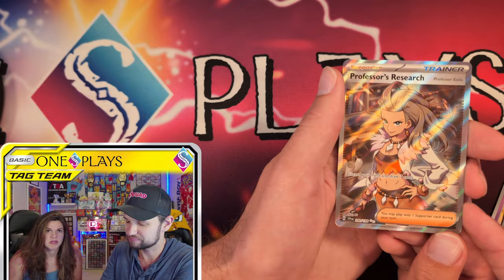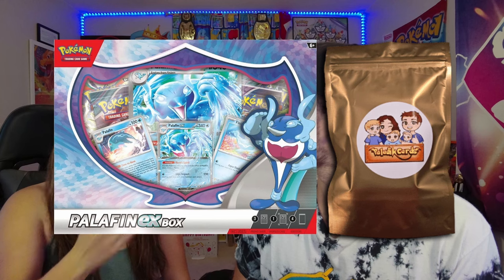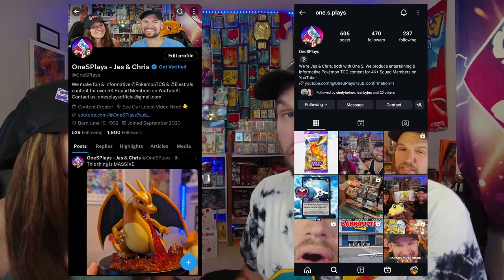It's giveaway time! To enter our biggest giveaway ever, you have to like this video, subscribe, and fill out the Google Form linked below. There will be three winners: one for the tins, one for the Palafin slash Paladin cards pack, and one for the Illustrious Booster Box. Bonus entries are available on X/Twitter and Instagram — check those links in the form. Thank you for all your support, we appreciate it!